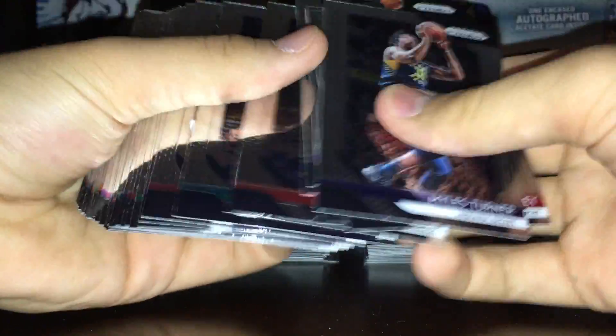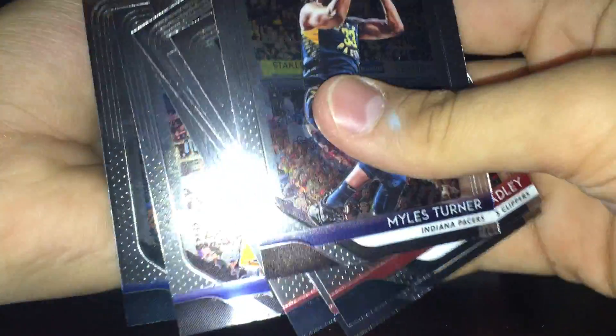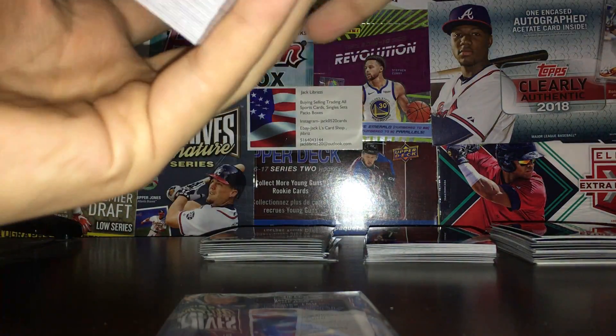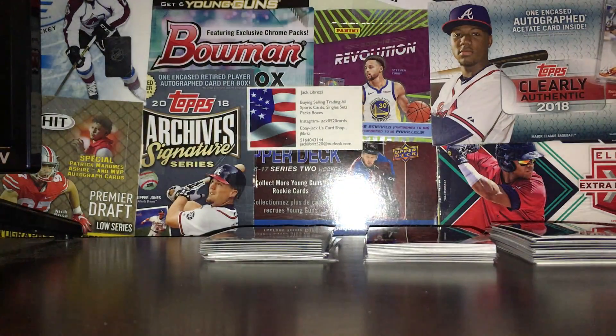Got a bunch of base cards. Some good names in there like Reggie Miller, Kevin Durant, and Larry Bird. Here's Larry Bird to show you what the base looks like. There's the front, there's the back. I like the design, it's pretty cool. I sleeved up one base card — usually I only sleeve up LeBron and Curry. Got one Curry, didn't get a LeBron. Wish I did, but whatever.